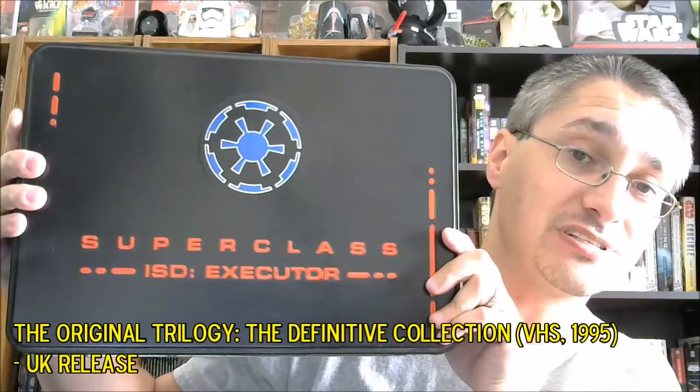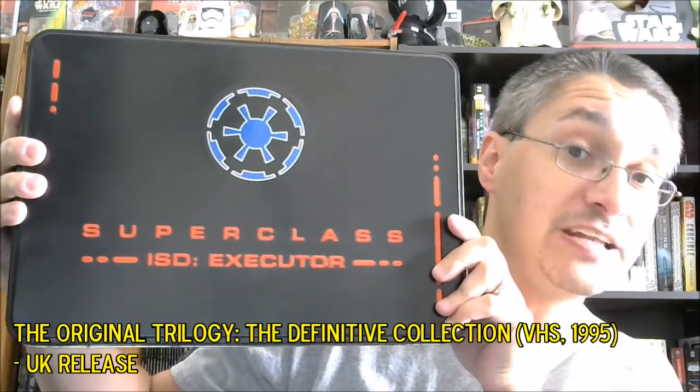In the U.K. in '95, you had the opportunity to get that Executor set, as it's sometimes called — the Definitive Collection on VHS. While the tapes inside all looked kind of like this with just a different colored lightsaber on each, because it was part of that Definitive Collection box, it came with a set of art prints for A New Hope, The Empire Strikes Back, and Return of the Jedi with cool new artwork, also reflected on the bottom of the cover of the complete scripts included in that package.